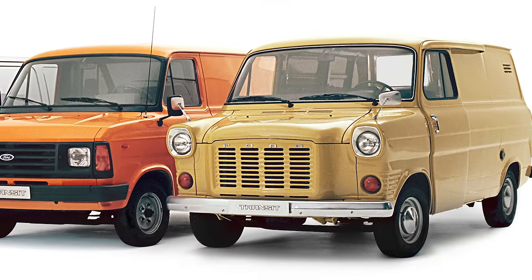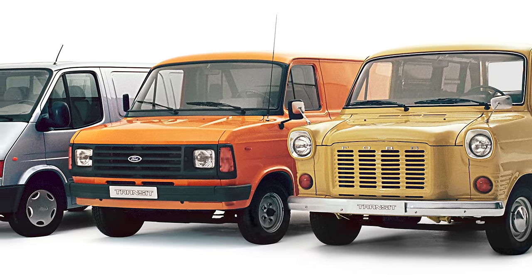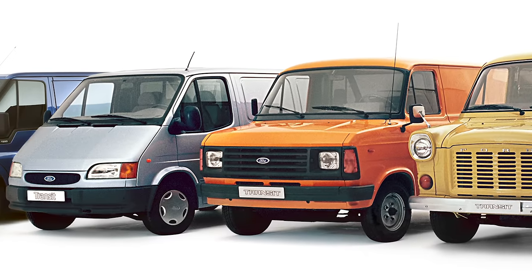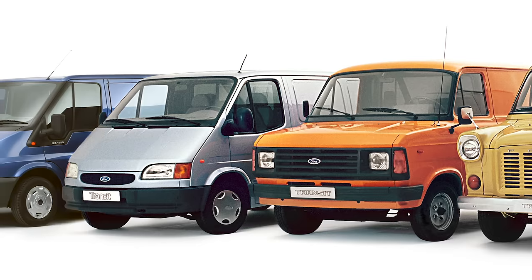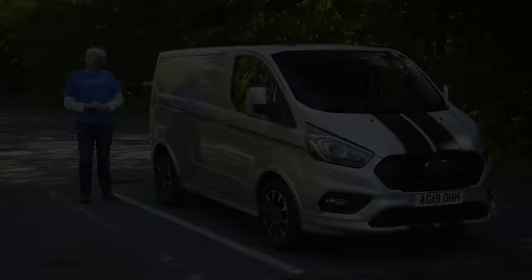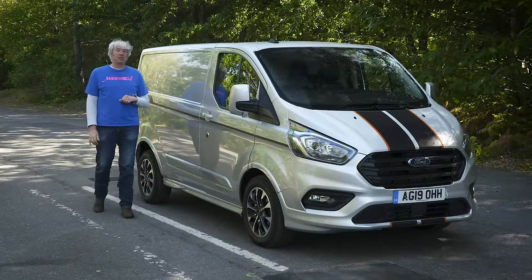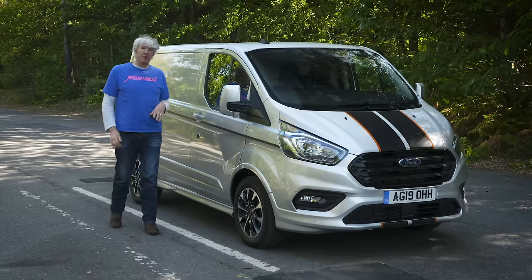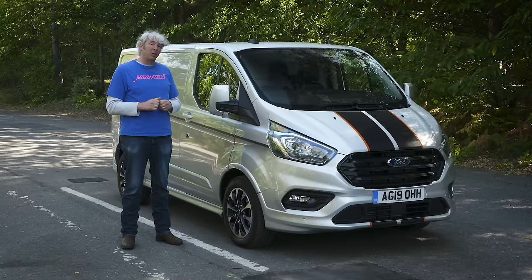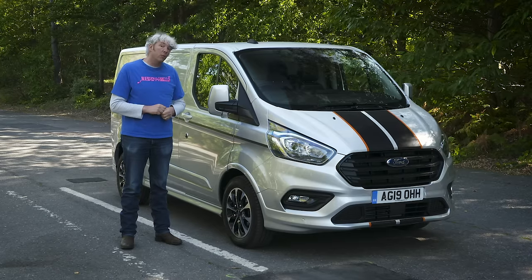Ever since the first generation was launched in 1965, the Ford Transit has been the van that got Britain's tradespeople moving. The first model's wide track meant it could carry much more than other vans, and it was much more car-like to drive than any of its rivals. It even looked good with transatlantic styling that was way cooler than its dowdy rivals. Through successive generations, the Transit has become synonymous with both medium and large sized vans in the UK — so much so that many people now think of a van of this size as just being a Transit. So, 55 years after the first model was released, this new model is actually Britain's best-selling van. Let's find out why.